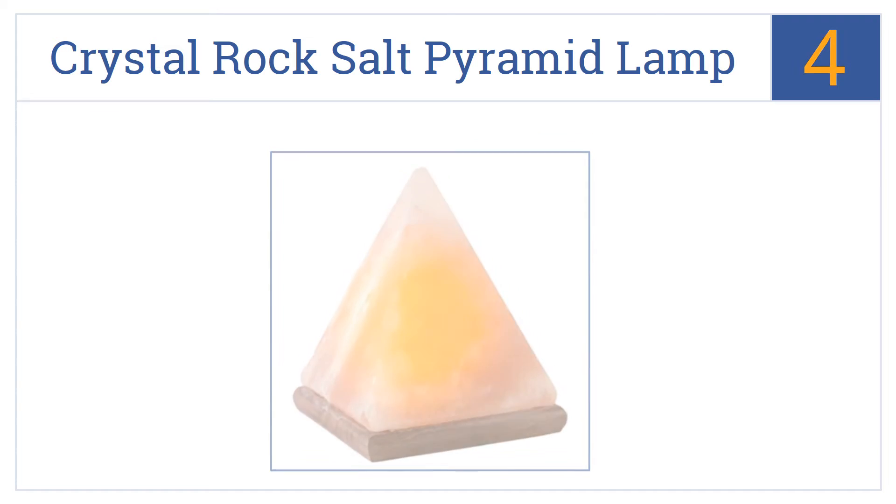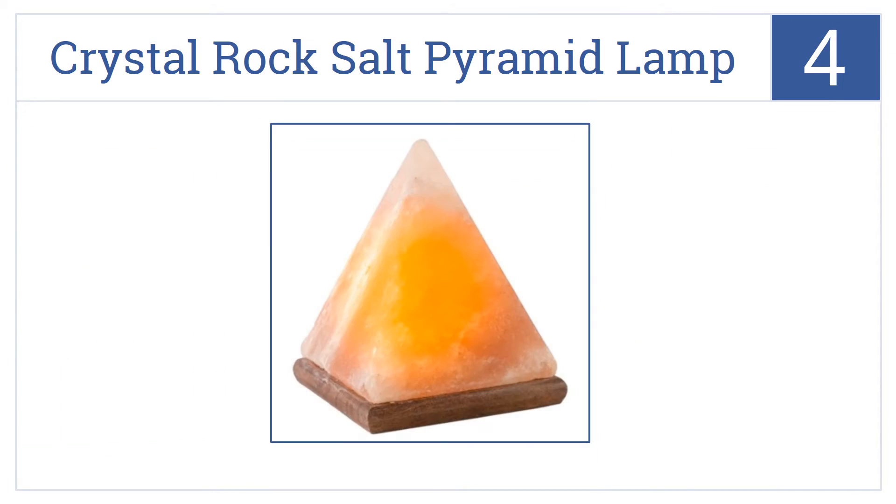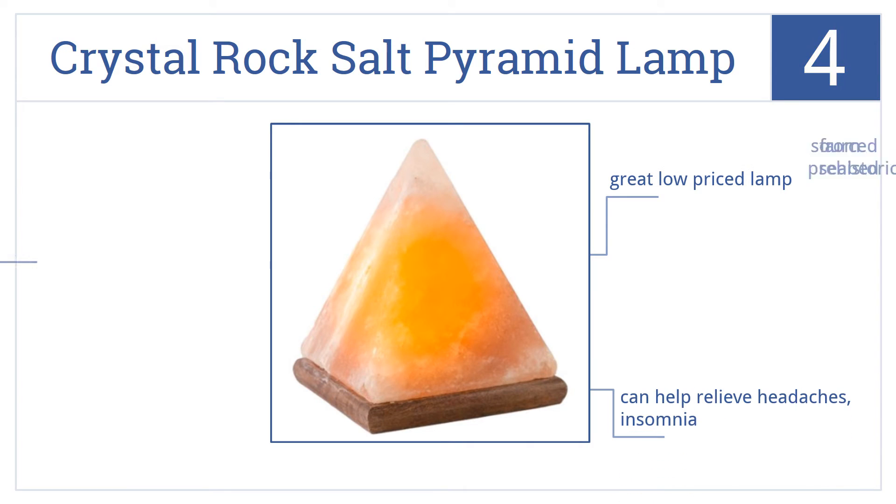Coming in at number four, the Hemming Way natural Himalayan crystal rock salt pyramid lamp will look great on an office desk or home bookshelf and will help purify the air with natural ions. It's a great low-priced lamp that can help relieve headaches and insomnia, and is sourced from a prehistoric seabed.